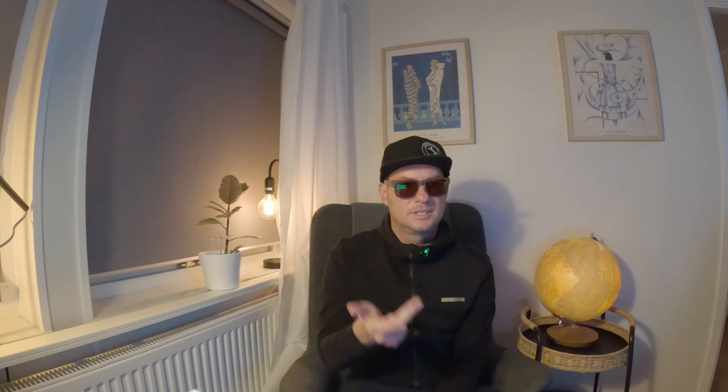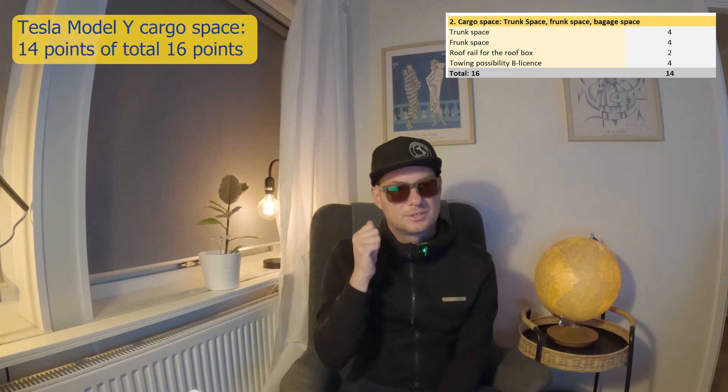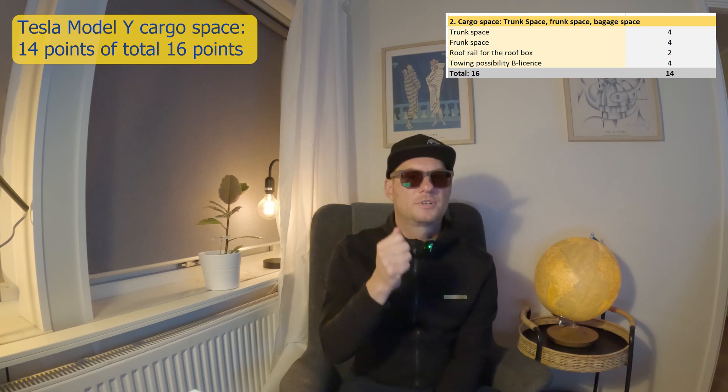Now to cargo. Wow — this car gets the highest cargo points of all the cars we have tested so far. It has everything: frunk, trunk, towing possibility, and last but not least, possibility for a roof box. This car gets an amazing 14 points out of a total of 16 points.